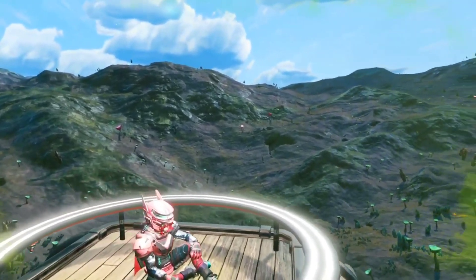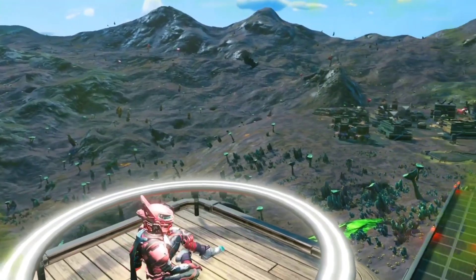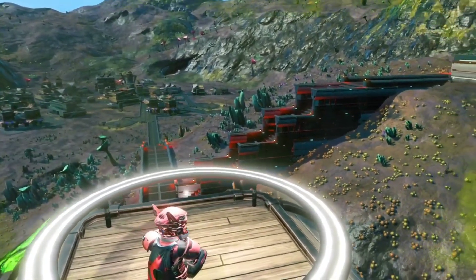What is up everybody, welcome back to another No Man's Sky video. Today I wanted to make an update video and show you guys what I've added to the base so far that I had shared with you guys early on on my channel.